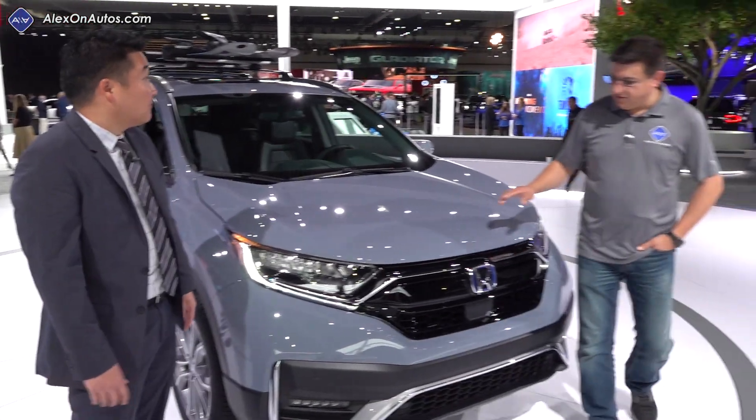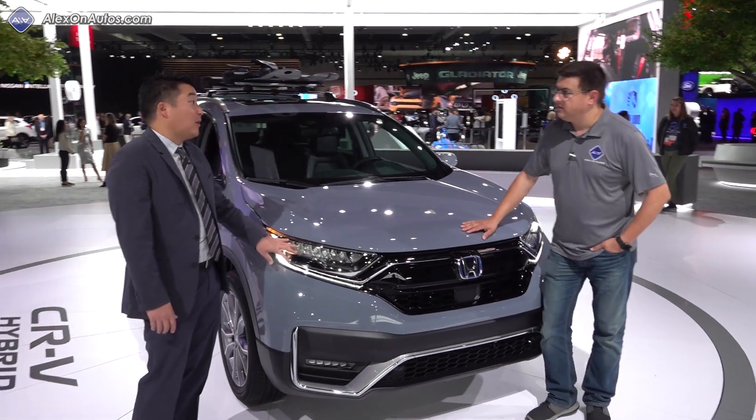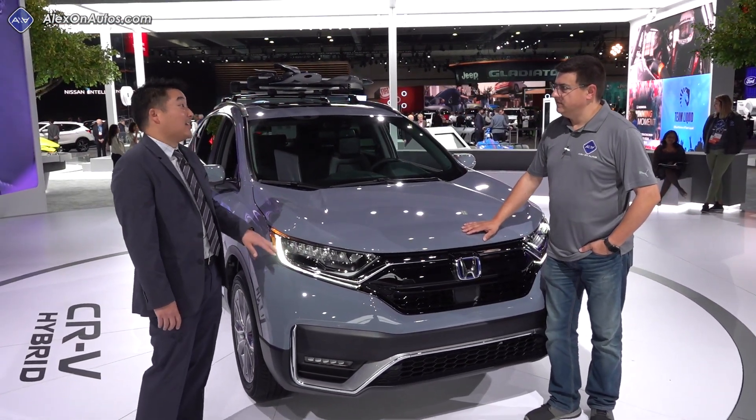These headlights look a little bit different to me. Are these unique to the hybrid model or is that a change for 2020 for all CR-Vs? It's a change for 2020 for the models that have LED headlights.